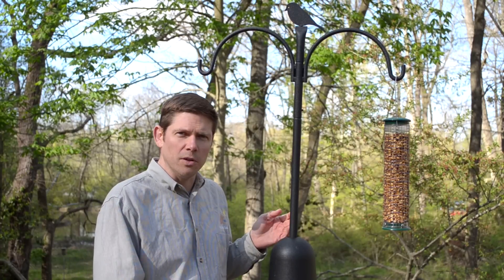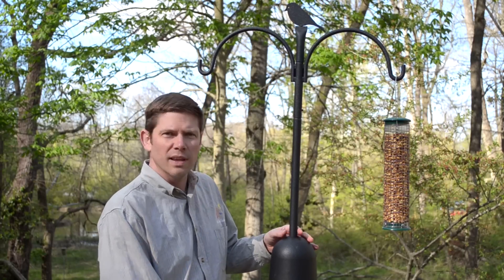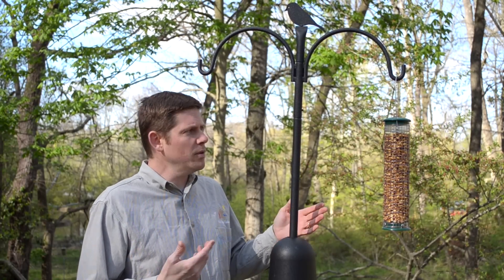The first would be our squirrel baffle to help keep squirrels at bay and keep your food for the birds. Easily placing this on your setup will help keep those squirrels away from the foods.